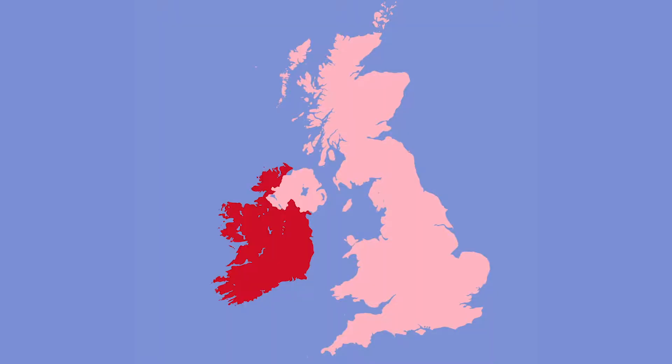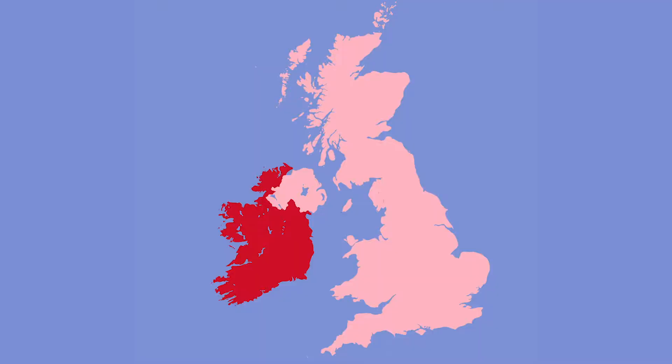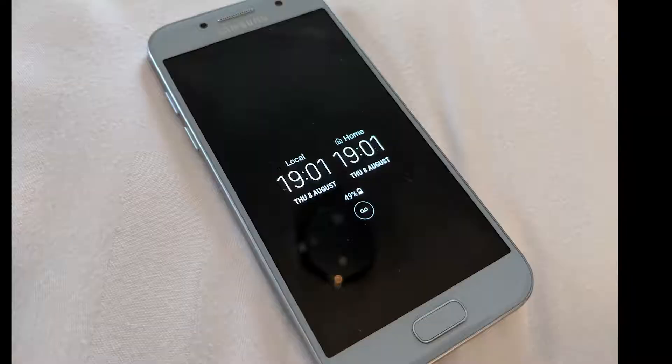When I was in Ireland — which is another country from where we are, which is the UK — my wife's phone decided to present that it was in a different country and show her the two different time zones. Although Ireland is in the same time zone as our country, so it just showed the time twice. It's a nice try, but in this case, not that useful.